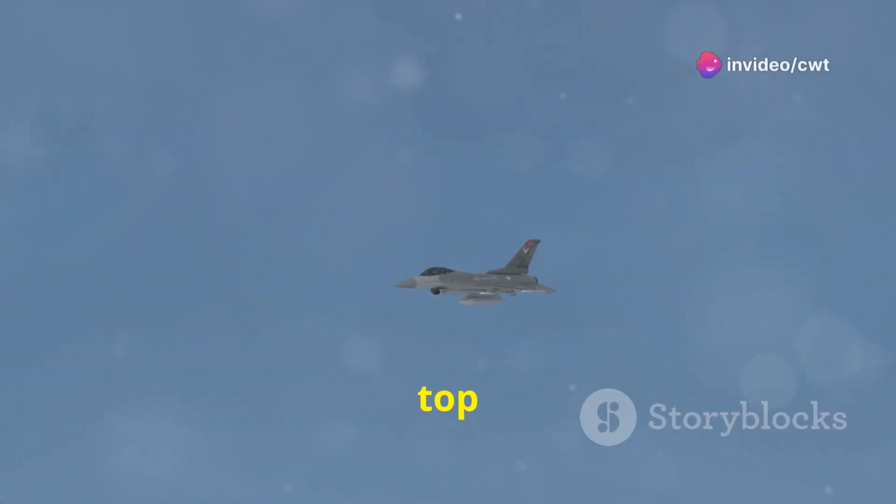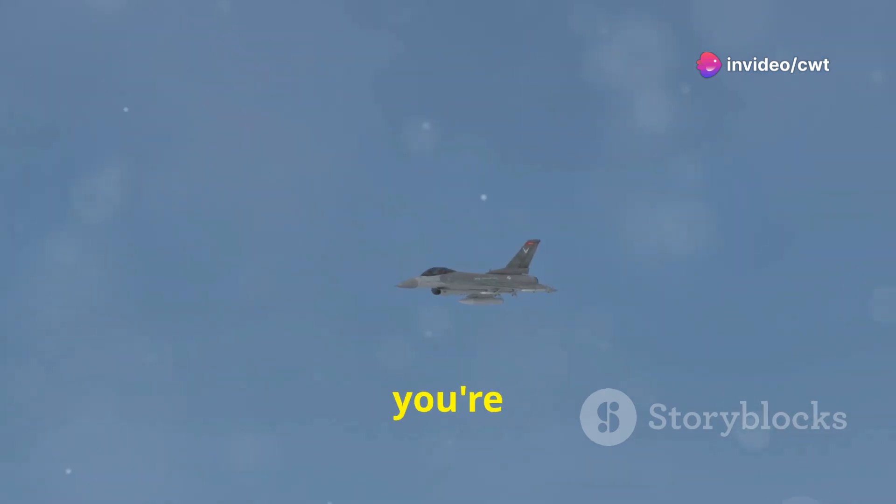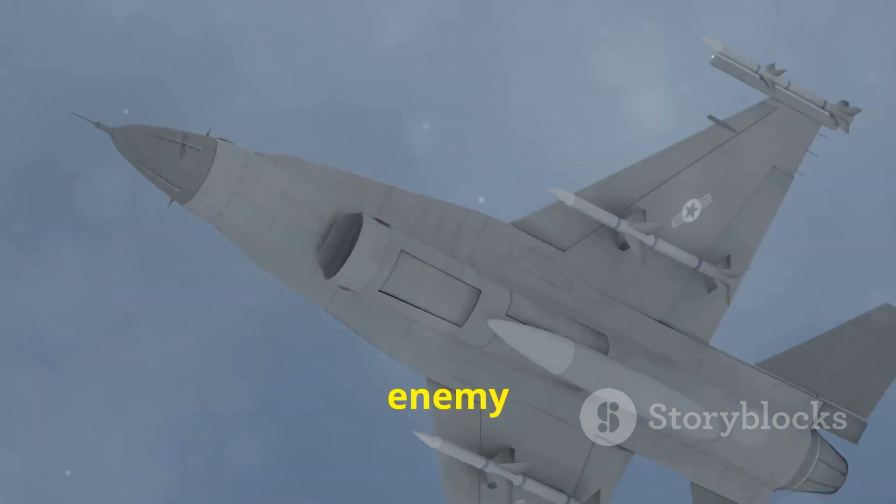Just as you reach the top of the loop, you kick the rudder, rolling your aircraft 180 degrees, and just like that, you're facing the opposite direction — altitude gained — ready to engage the enemy or just show off.